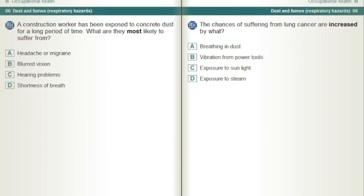A construction worker has been exposed to concrete dust for a long period of time. What are they most likely to suffer from? Shortness of breath.